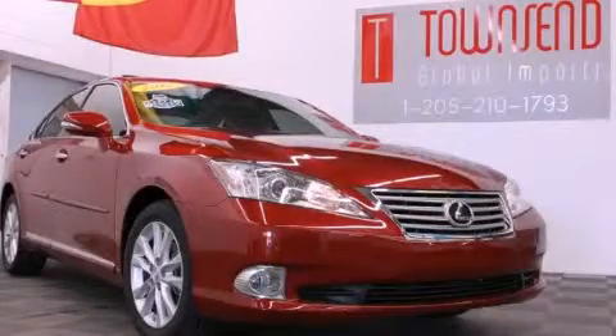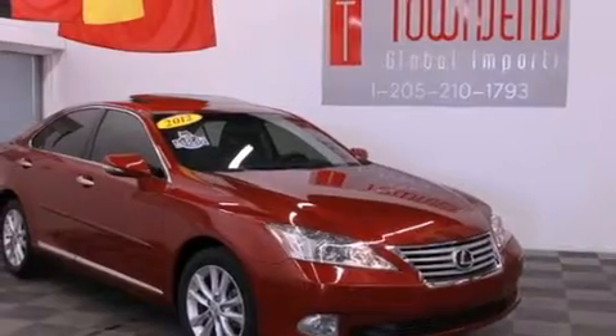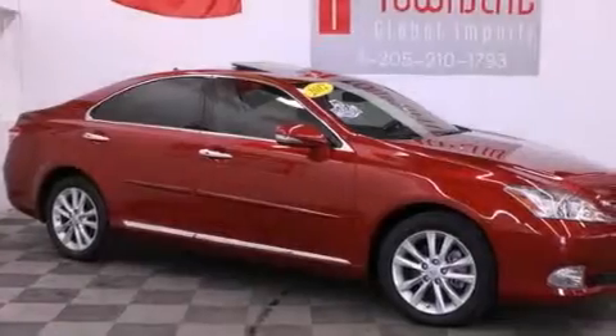This is a 2012 Lexus ES350, a drive in shape that provides endless luxury. It has a 3.5-liter six-cylinder engine and an automatic transmission.